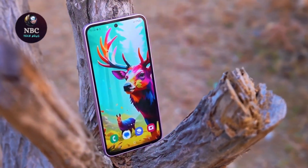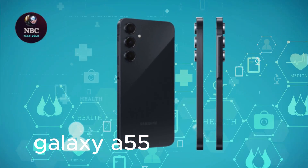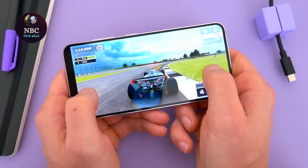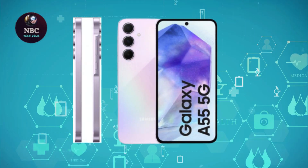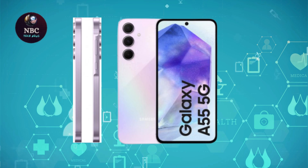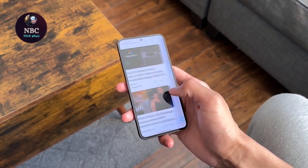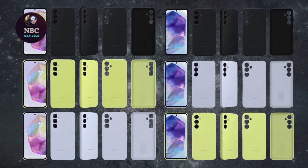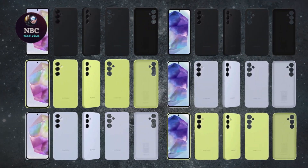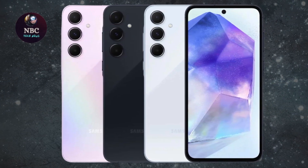In late March, Amazon Germany ran a promotion offering a free storage upgrade for the Galaxy A55, pricing both the 128GB and 256GB models at €480. Although the offer has ended, the prices have dropped since then. The 256GB variant now sells for €460, while the 128GB version is down to €400.